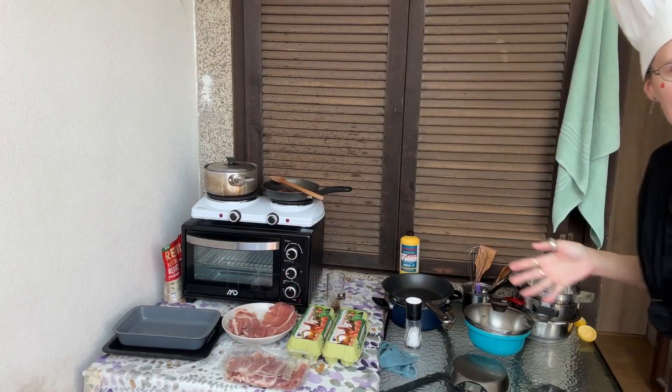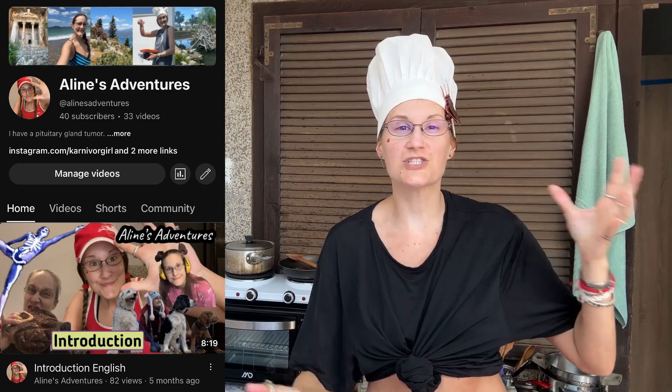Welcome to my creative carnivore kitchen. Carnivore girl here. This is my kitchen for the next two months. I am in Ulcinj, Montenegro right now. I'm living a nomad life, so if you want to know more about my adventurous nomad life, check out Aline's Adventures — the link to the other channel is here.